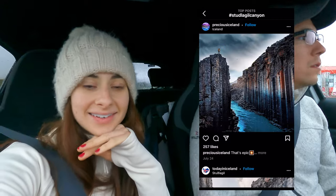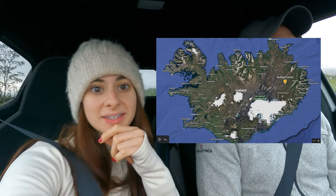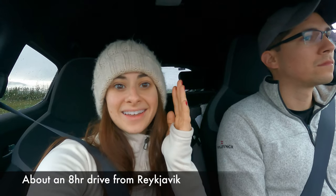We are now on our way to Stuttlagil canyon, which is on the eastern part of Iceland. Yesterday we spent most of the day just driving from Grindavík to here, so we didn't do many activities on the way — we just drove until we got to our second hotel.